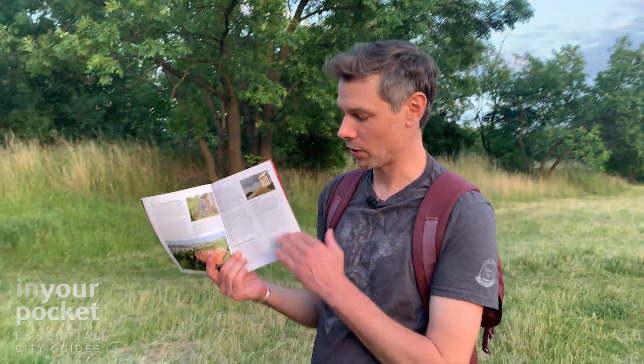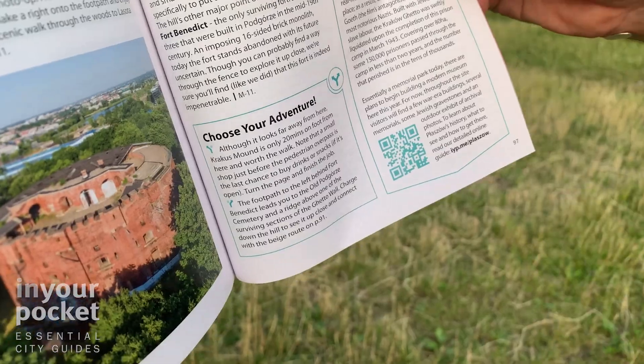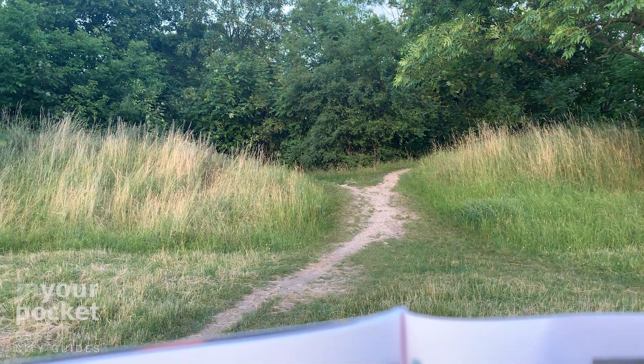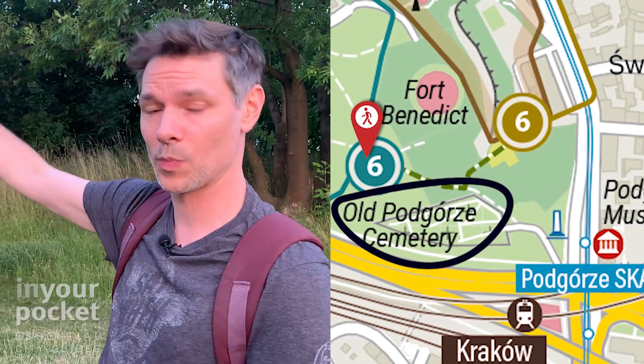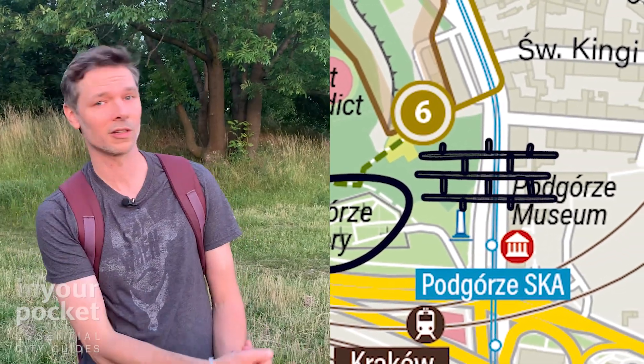One of the cool features of our guide are these choose your own adventure opportunities where you have several choices on which path to take. One of them actually goes this way — if you were to take this path you would see the old Padguja Cemetery just right through the trees, and part of the former ghetto wall is just meters that way. We're actually going to go this way.